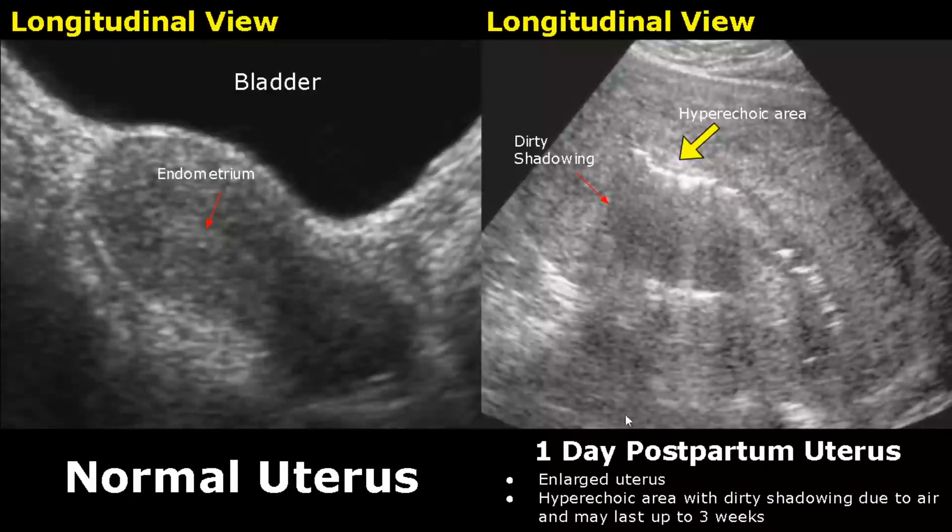Postpartum findings are features seen in the uterus after delivery. On the left side is a normal uterus without any recent pregnancy — this is the normal size, ecotexture and shape of the uterus. On the right side is a one-day postpartum uterus, that is the uterus appearance one day after delivering the baby.